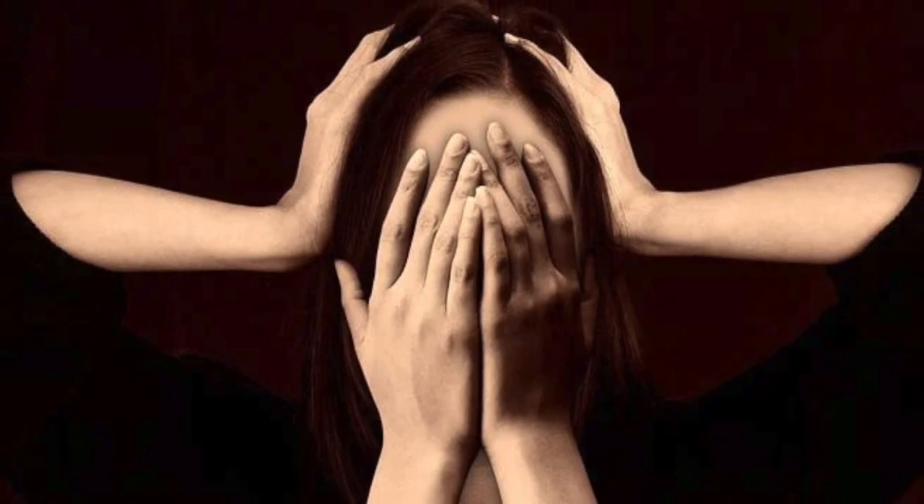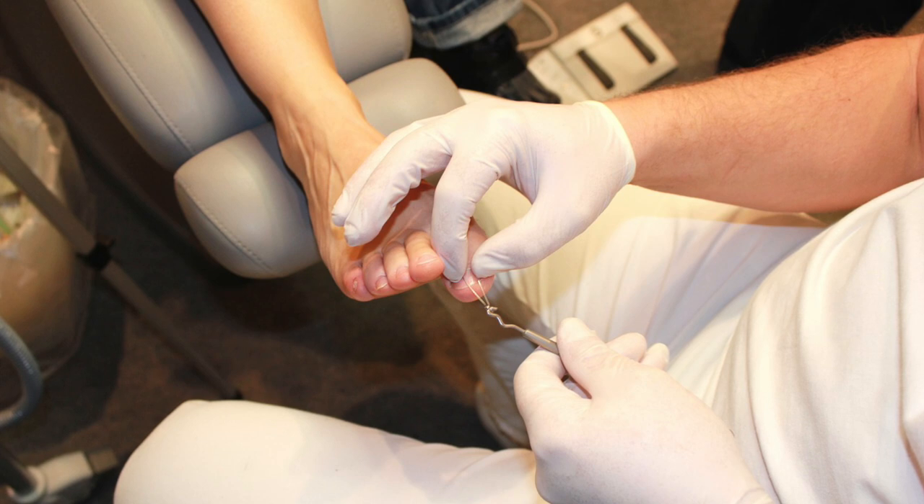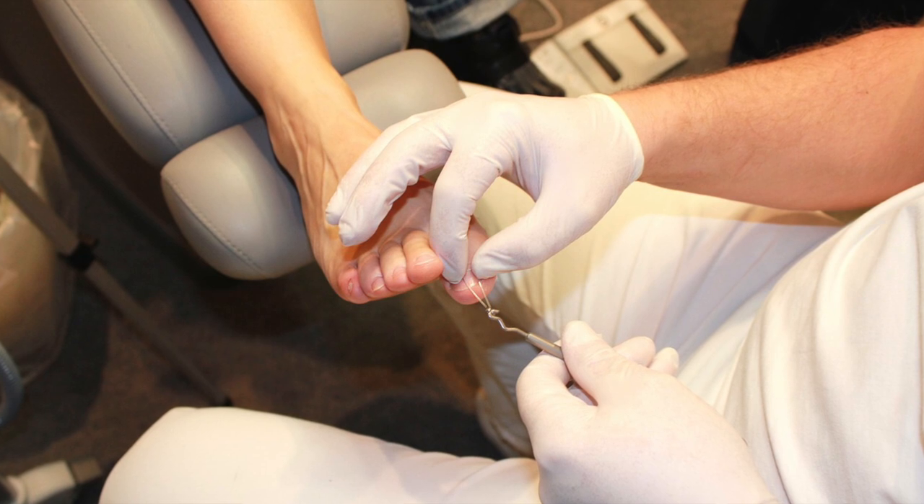Smelly fungal debris under your toenails can be embarrassing and difficult to manage. If the smell is coming from debris built up specifically, this is a sign that you may have a medical issue that needs attention.